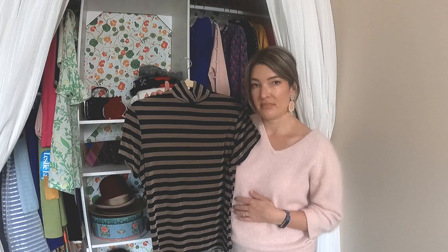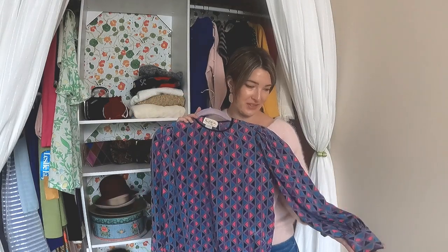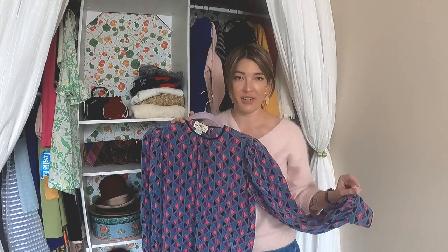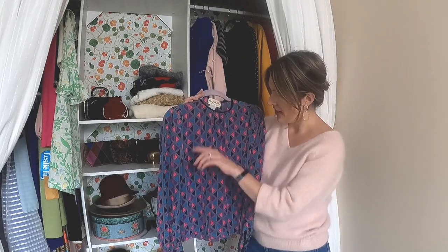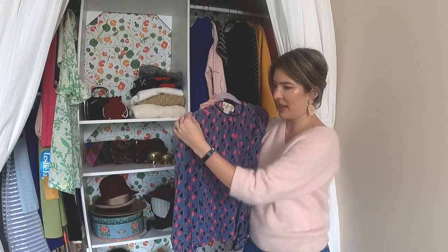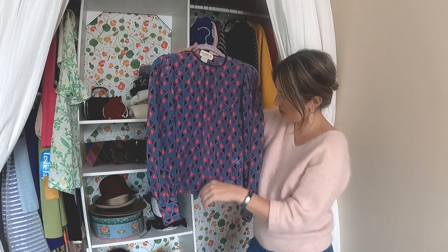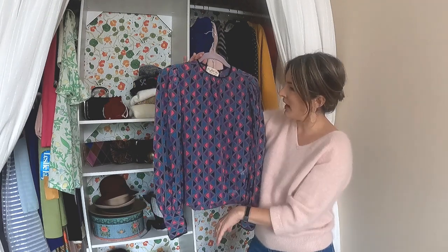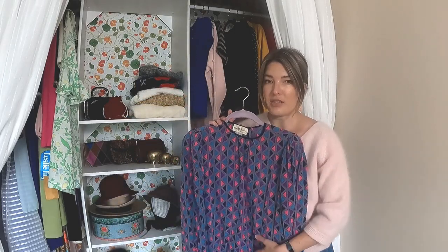I love this blouse — I'm a sucker for silk all day every day, particularly 80s blouses. This is a Mary McFadden. It's got these beautiful colors, gathering, and a slight puff to the sleeves with little covered buttons. It's just really beautiful — I can see it tucked into something. It's definitely one of my best finds in a long time.